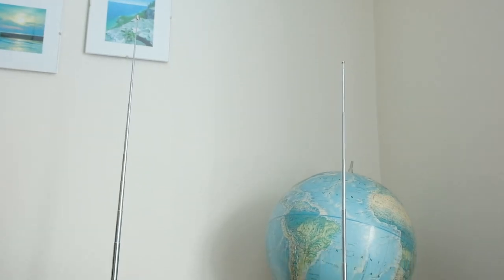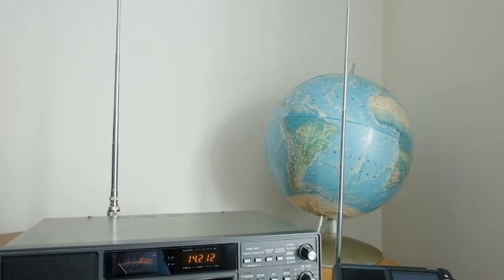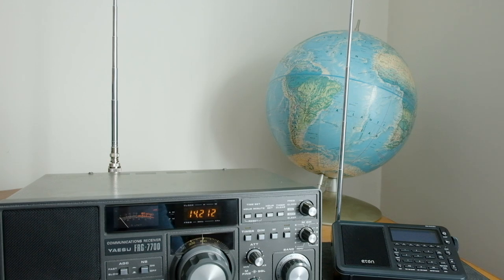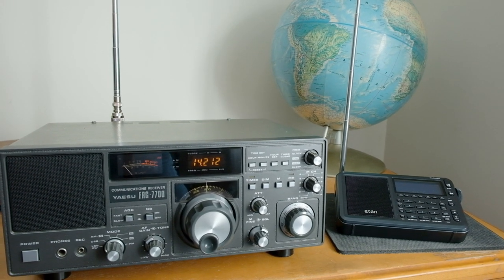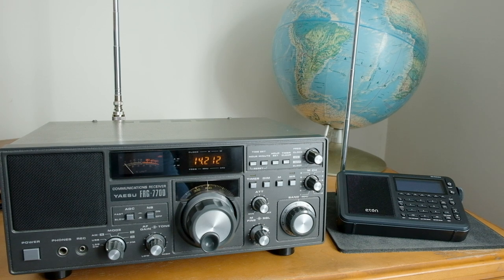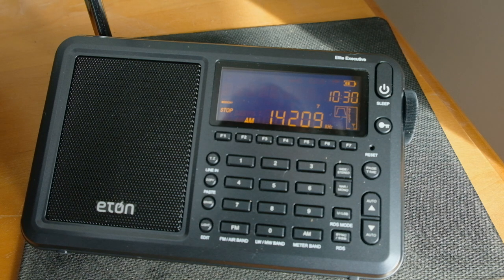Let's compare the Eaton radio with a classic general coverage receiver, which is the Yaesu FRG 7700, seen there on the left. I've set up the rod antennas — the telescoping antennas — on both so that they are the same length, so it should be a fair competition. Here's the single sideband performance of the Eaton, and we'll compare it with the FRG 7700 receiver in a moment.